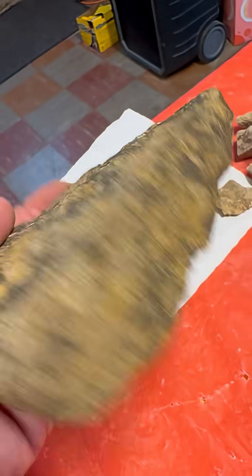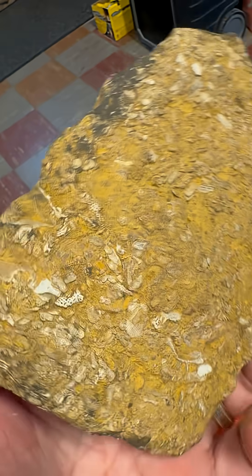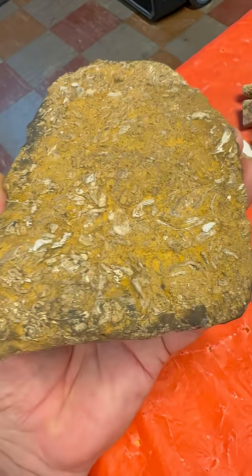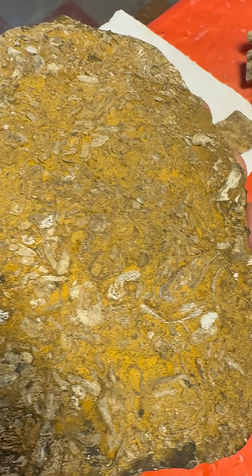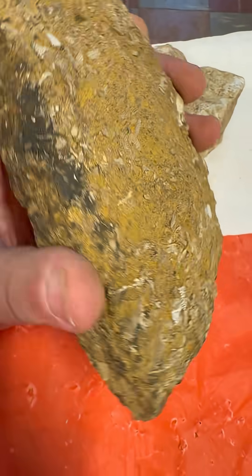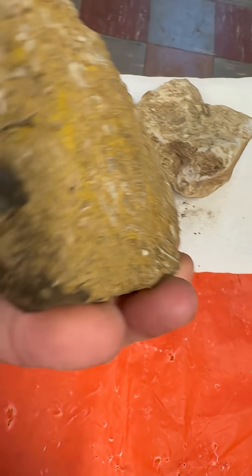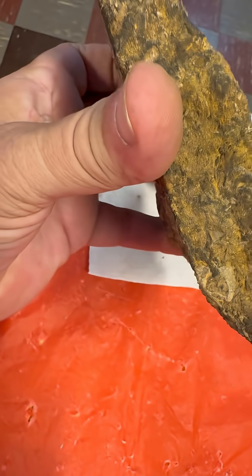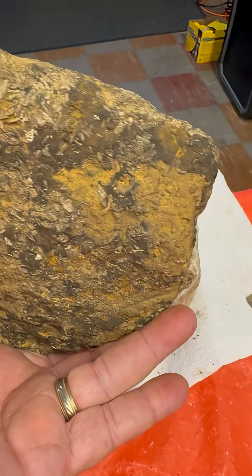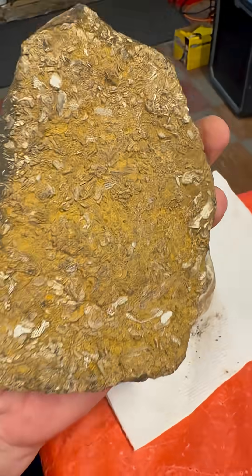It's a neat rock for sure, and I could use some help identifying maybe the age it came from and what that meant for this area. Should I split it? There's a large lumpy thing in the middle and I'm wondering if it's concealing something, or if I should cut down the side and split it in two. Let me know what you think about this rock. Thanks, bye.